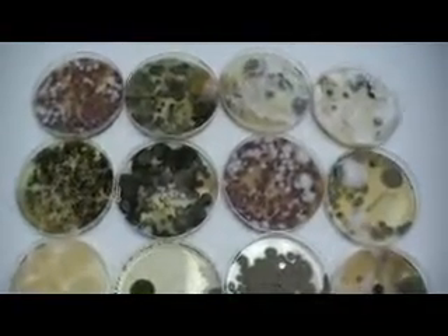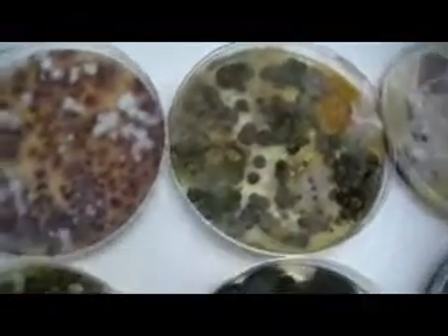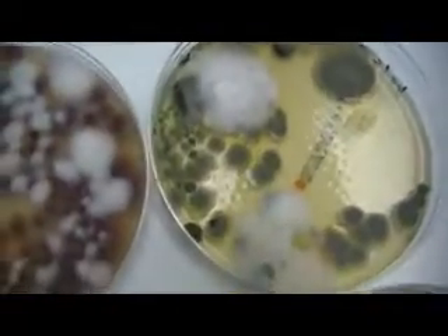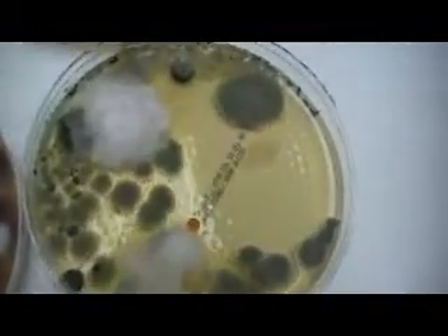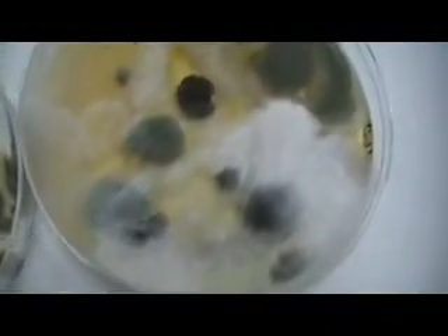This video shows the different types of molds grown in the laboratory from samples collected from homes and offices. As you can see, molds generally come in different colors. Some are white, others are grayish, others may look black, while others may look almost clear, as if they don't have any color.